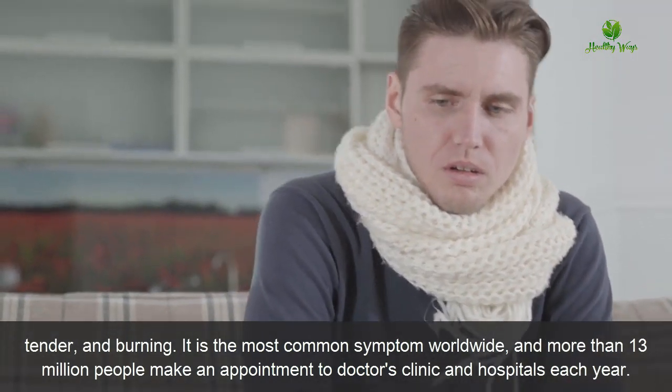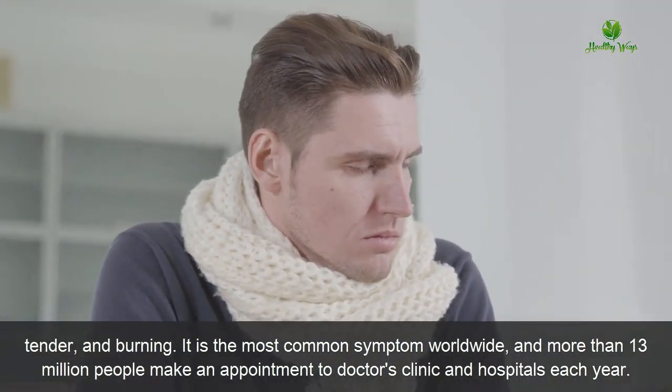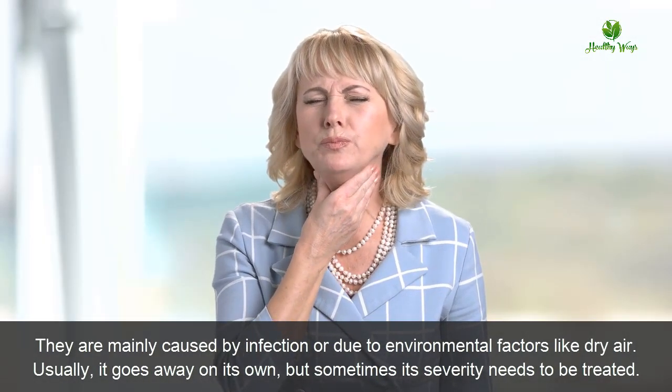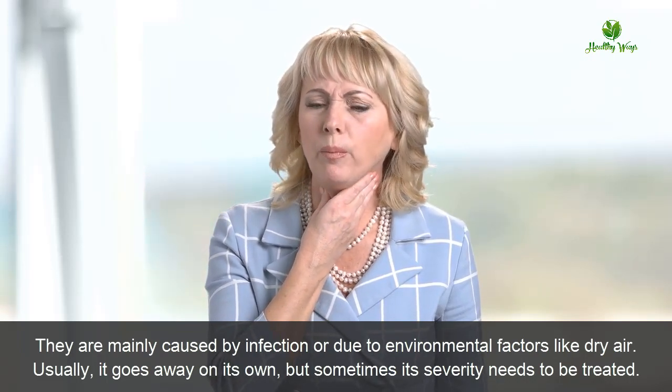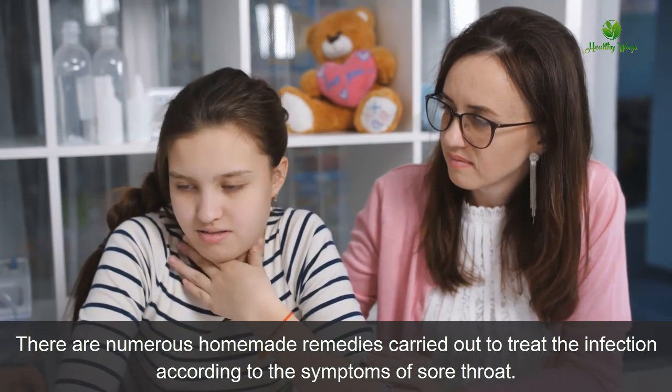Sore throat is the most common symptom worldwide, and more than 13 million people make an appointment to doctor's clinics and hospitals each year. They are mainly caused by infections or environmental factors like dry air. Usually it goes away on its own, but sometimes its severity needs to be treated. There are numerous homemade remedies to treat the infection according to the symptoms of sore throat.